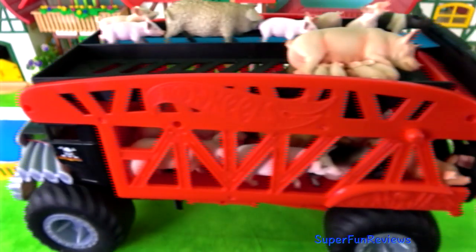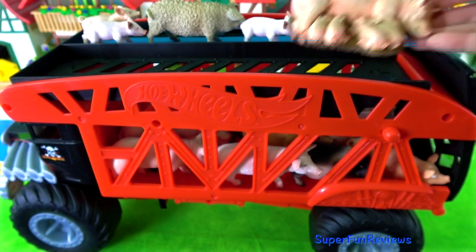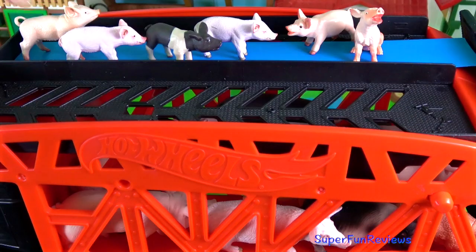And now to look at the pigs. This sow has four piglets. I'll show you some of my favourite pigs very soon.